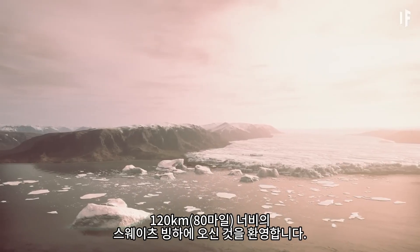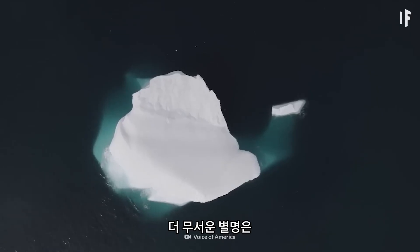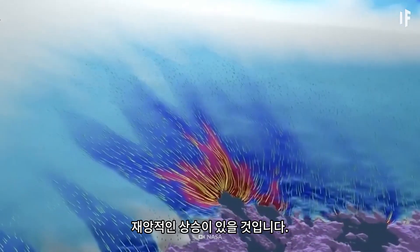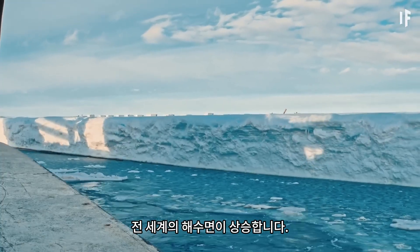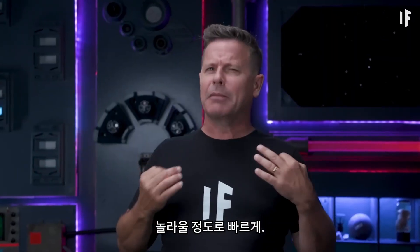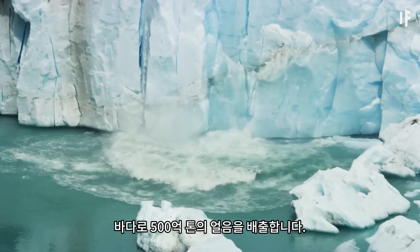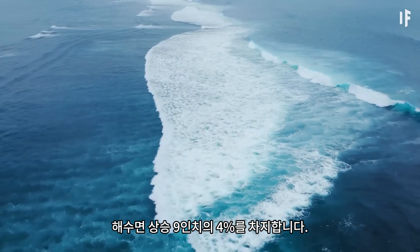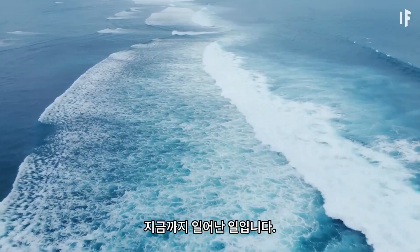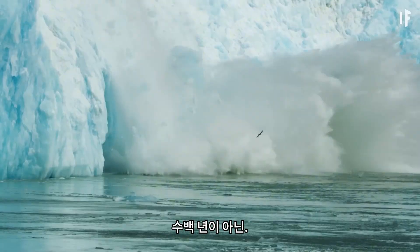Welcome to the 120 km wide Thwaites Glacier. Its more scary nickname is the Doomsday Glacier. When it melts, there will be a catastrophic rise in sea levels all over the world. This Doomsday Glacier is melting incredibly fast — it sheds 50 billion tons of ice into the ocean every year, and it accounts for 4% of the 9 inches of sea level rise that's happened so far. Some scientists are predicting that the whole thing might melt in decades rather than centuries.